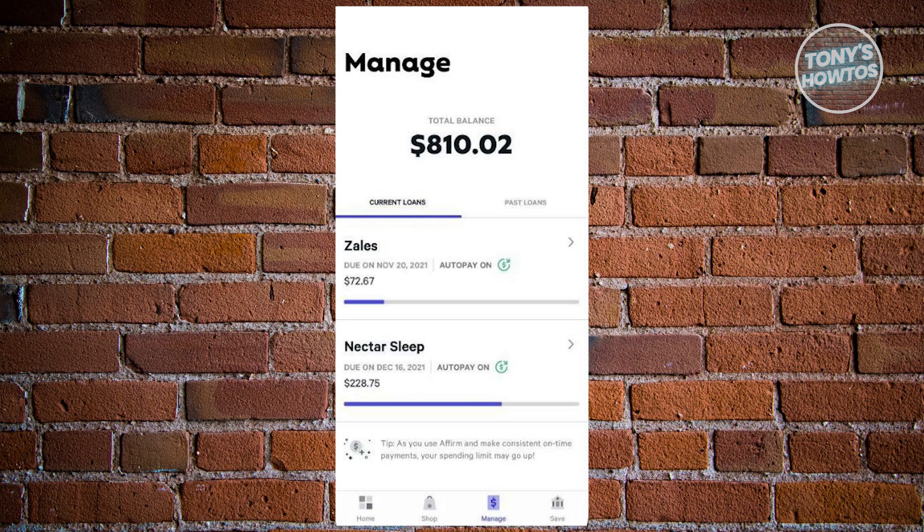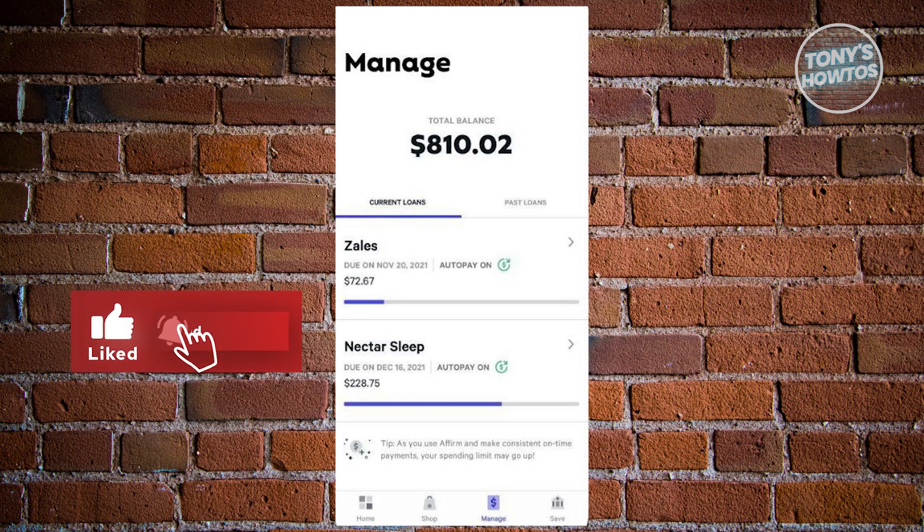By closely following these steps and utilizing the Manage feature within the Affirm app, you can effortlessly and efficiently make early payments. And that's about it. If you found this video helpful, hit the like and subscribe button and watch our next video.